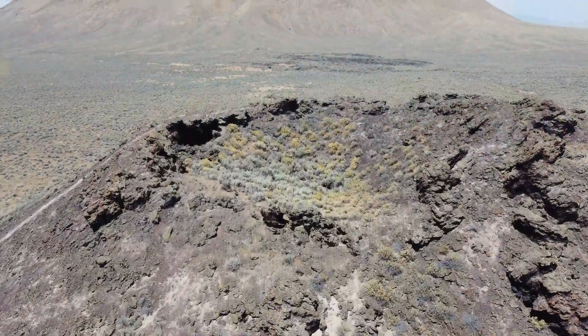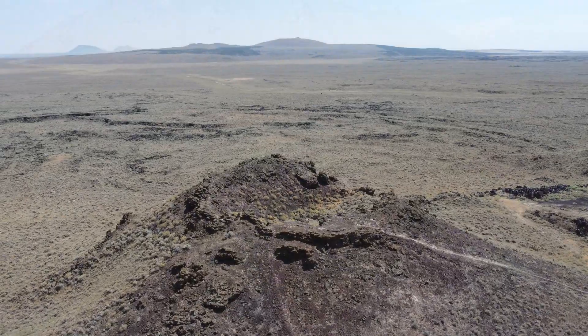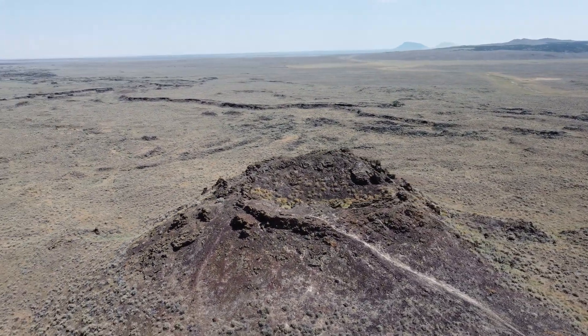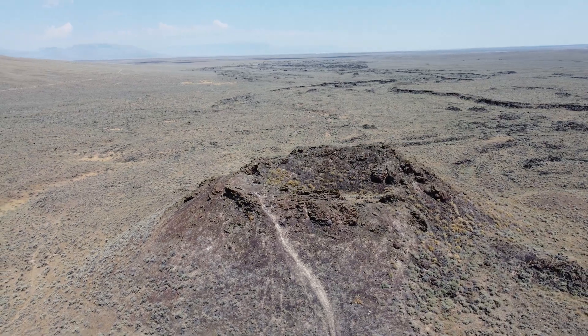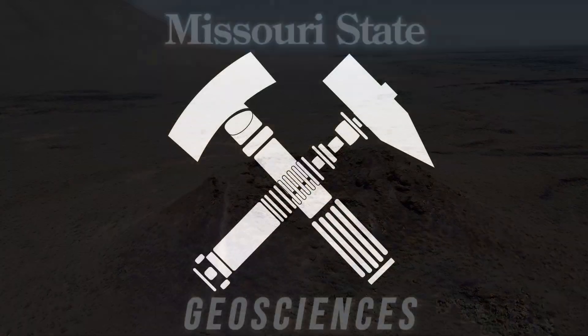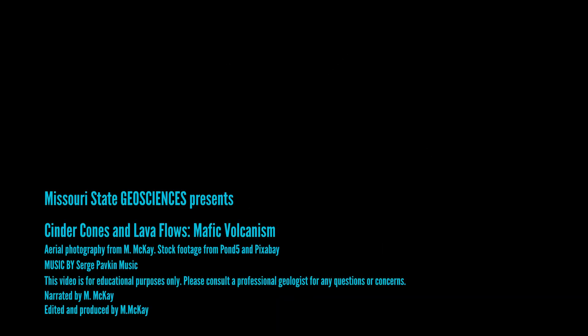You see the large mountain in the background? That's Big Southern Butte, a 300,000-year-old volcano that is one of the largest volcanic domes on Earth, and is comprised of rhyolite, making it much more explosive and dangerous than this small cinder cone on its flanks. This part of Idaho is still considered a potential volcanic hazard, and eruptions happen around once every 3,000 years.